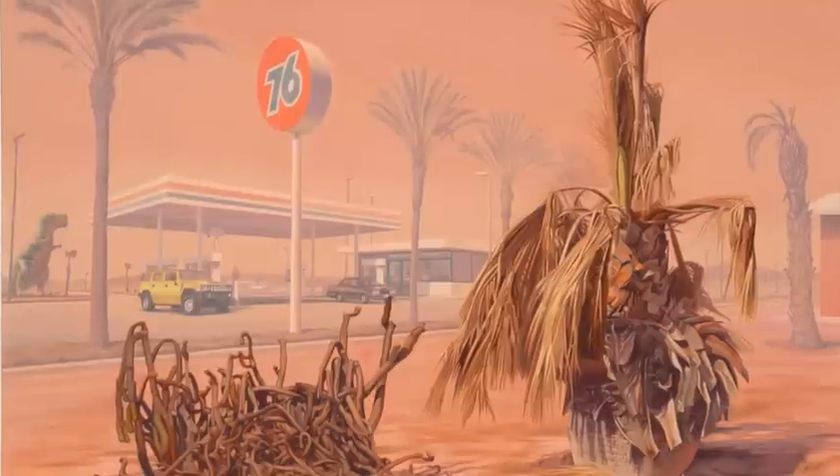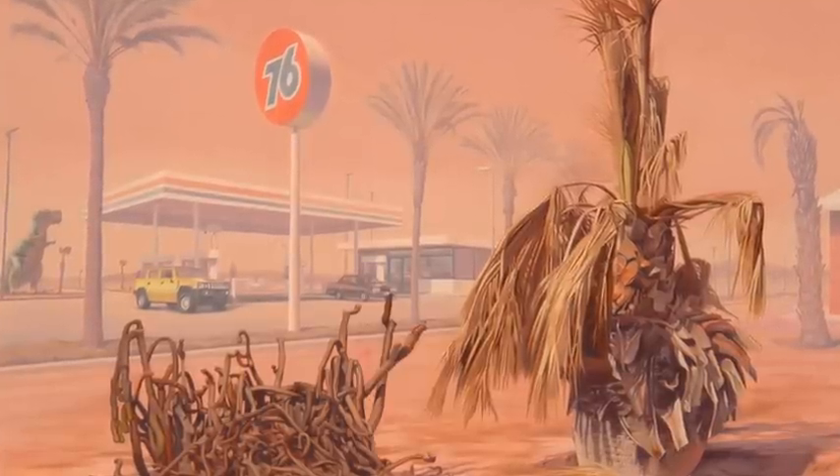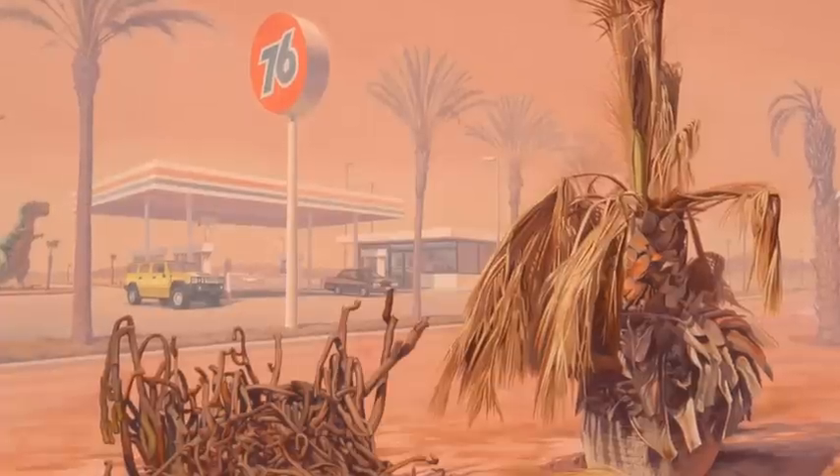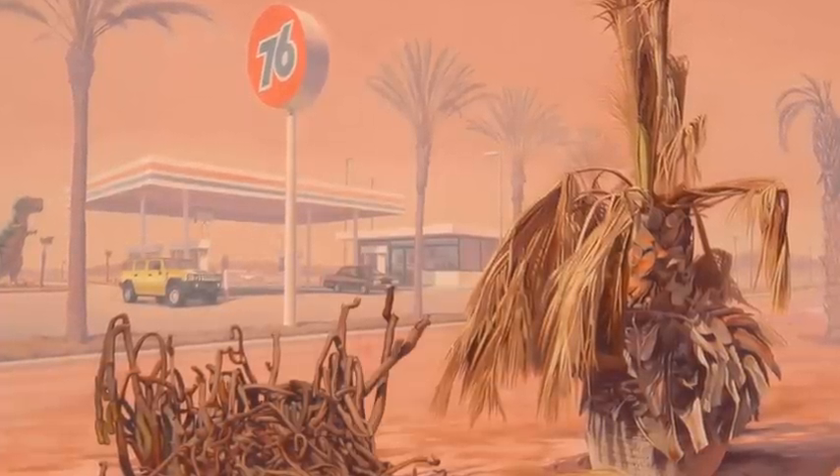We're here today with Gregory Martin, a great Los Angeles painter. I've been a fan of yours for years. I'm trying to think of the first time I saw your work — I think it was down at the George Billis Gallery in Culver City. That's a number of years ago now. So tell us about your new work.